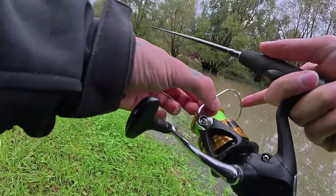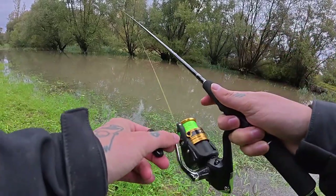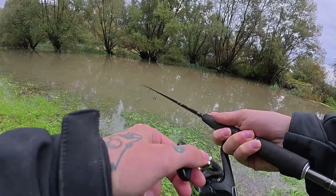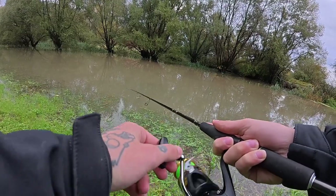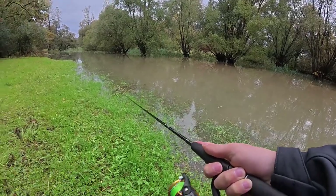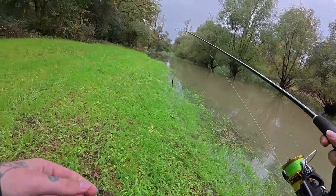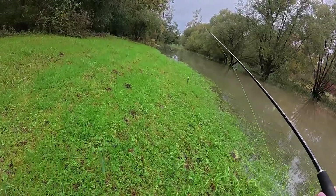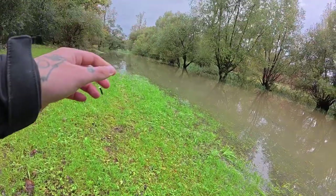I see no movement, and the water is just so dirty you can't see anything. But I thought maybe if I make a little bit of noise with this lure, it will attract something.